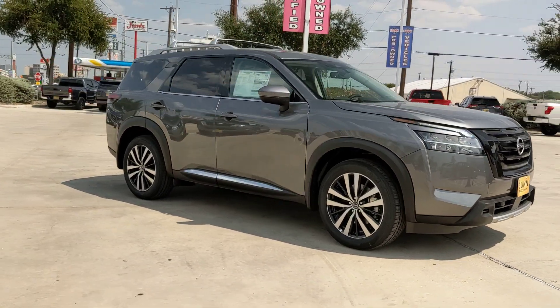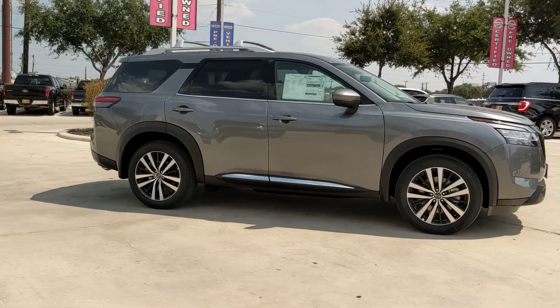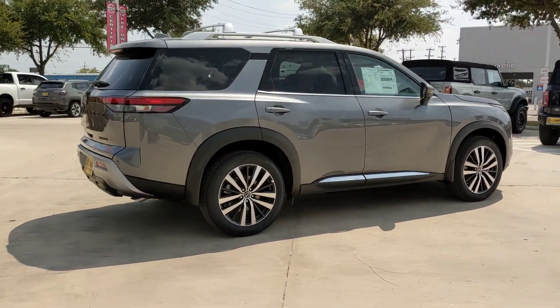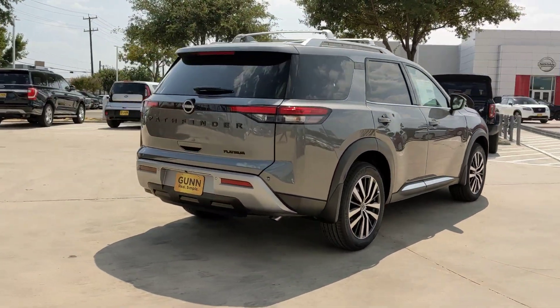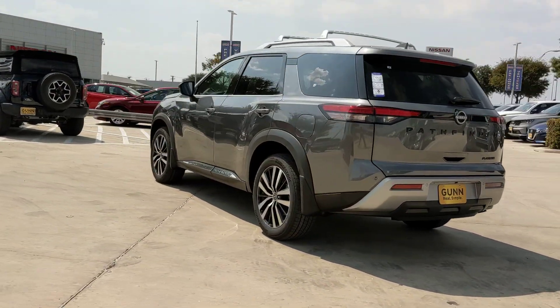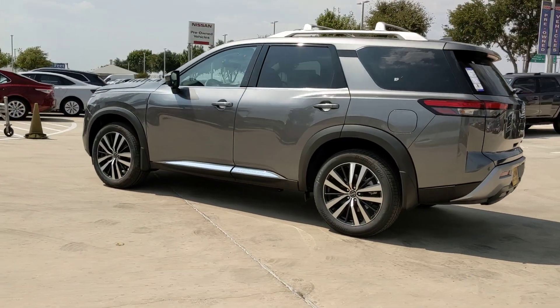Look no further than the 2024 Nissan Pathfinder — rise to the challenge in style in this handsome Pathfinder. This three-row SUV offers standard driver assist safety features, impressive towing ability, thoughtful family-focused amenities, and a smooth, quiet ride.